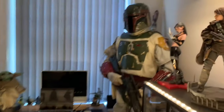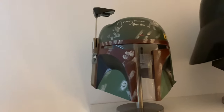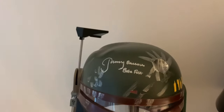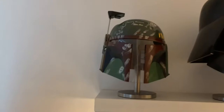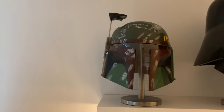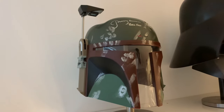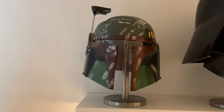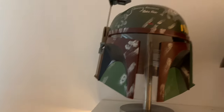Moving up to Star Wars helmets. On the left we've just got a Rubies helmet — the reason I have this is because it's signed by Jeremy Bulloch, but it was also a gift given to me by a lot of friends for my 40th birthday. So it's actually really special and means quite a lot to me. Given that it's signed by the one and only Jeremy Bulloch, I'm really chuffed with it.